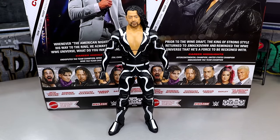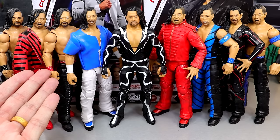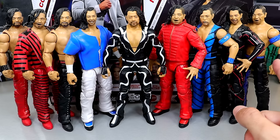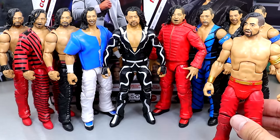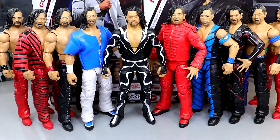Let's get into some Shinsuke Nakamura figure comparisons. This is every Shinsuke besides the Defining Moments, which I did customize — I turned it into his WrestleMania 34 gear, which we ended up getting in ultimate form, so I'm a clown for doing that. From left to right, you have Elite 57, Elite 63, the NXT Target Exclusive, the Elite 96 fix-up with Survivor Series Elite shirt and AJ Styles feet, the Ultimate Edition, the Elite 81, the Elite 81 Chase, the Survivor Series Elite, and the Defining Moments. They all scale well. Pretty crazy how many Shinsuke figures there are.